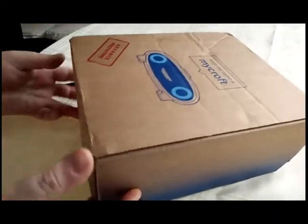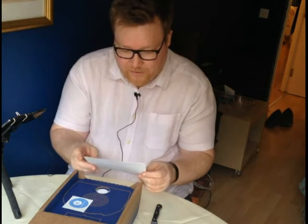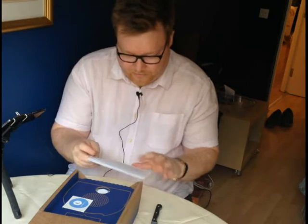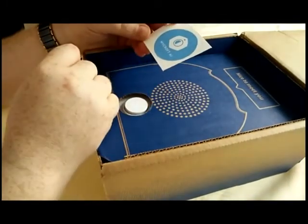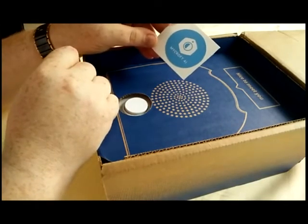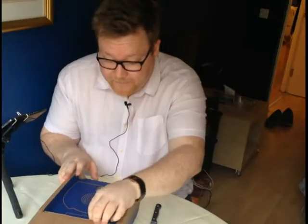So let's have a crack at opening it. The box just opens up and inside it I've got Mycroft - 'open source artificial intelligence for everyone.' There's a bit of paper with my address on it, which we'll hide off to one side, and a little Mycroft AI sticker. The symbol appears to be a hexagon with a half circle in the middle and a dot - not entirely sure if that's the Mycroft logo.